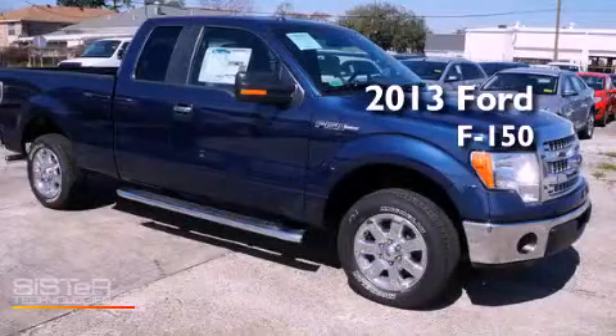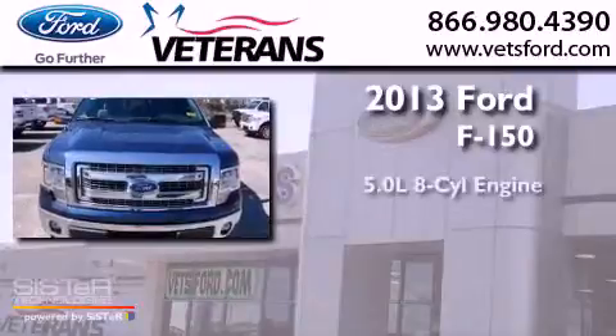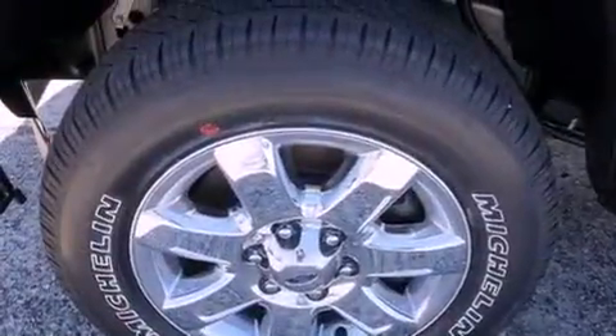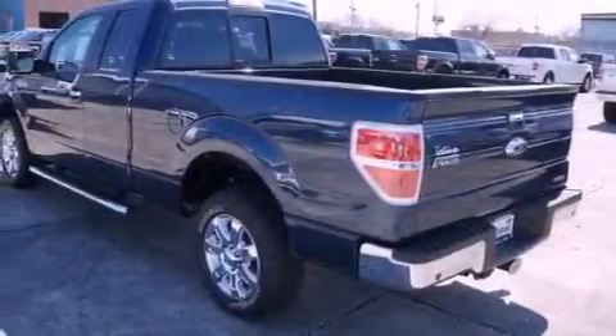This is a brand new 2013 Ford F-150. It has a 5.0 liter, 8-cylinder engine and an automatic transmission. Its top features include an integrated tailgate step and much more.